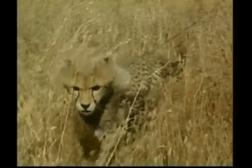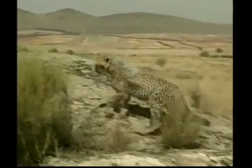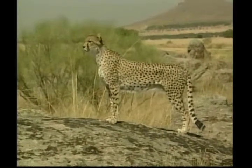When cheetahs see their prey, they creep up behind it as close as possible before they attack. The cheetah is hard to see because its spotted coat blends with the tall, dry grass of the plains.